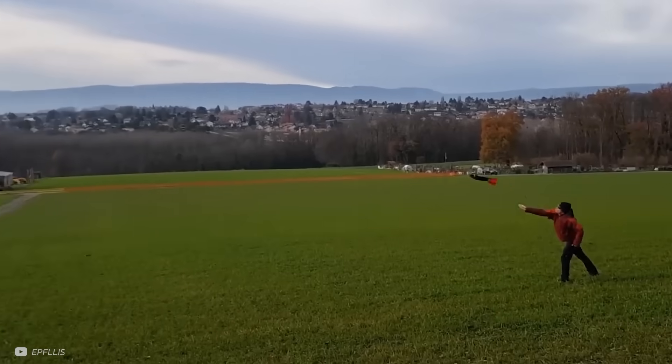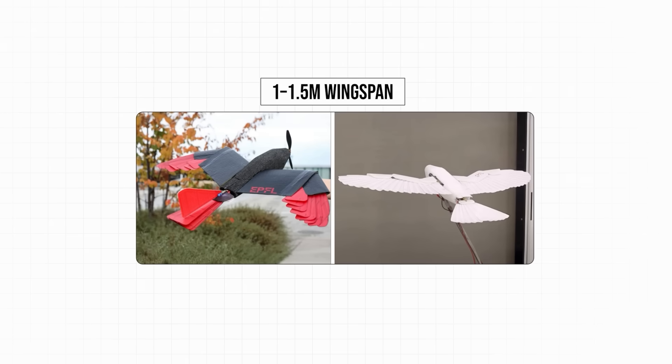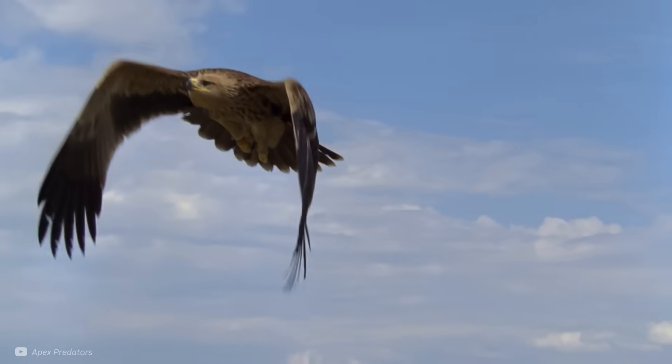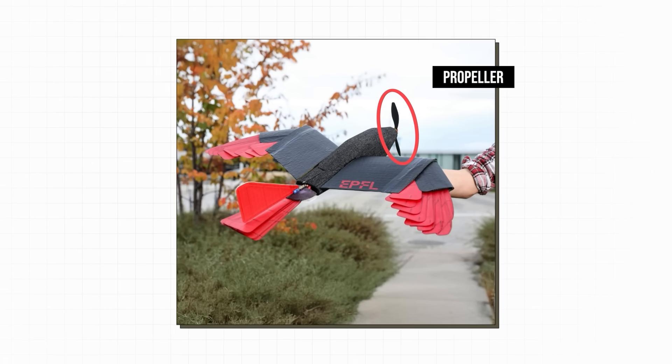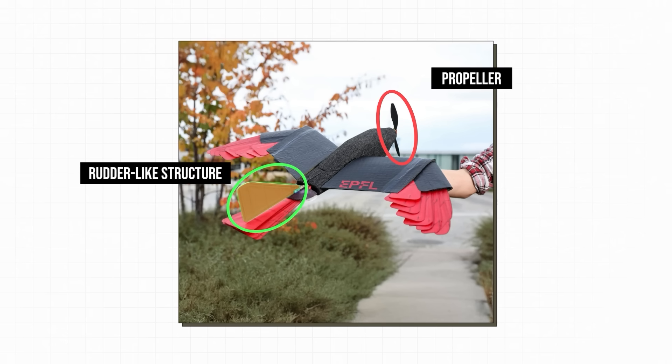The skeleton that this is all based around was laser cut from strong, lightweight materials, and 3D printers were used to make the joints and connectors. Everything had to be carefully considered to keep the drone both powerful and lightweight. The Raptor drones vary from around 1m to 1.5m in wingspan, and 500 to 750g, not far off of a real goshawk. Unlike the real bird, it has a propeller at the front for forward thrust instead of flapping wings, and a rudder-like structure on the tail which can counteract the yaw created by the propeller. All these joints and actuators give the Raptor drone up to 8 degrees of freedom, meaning there is a lot to control.